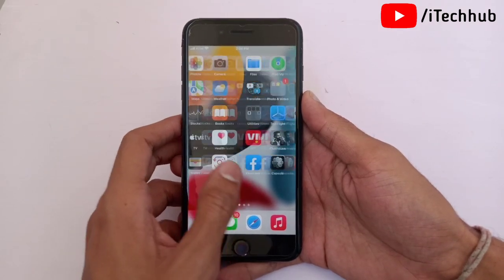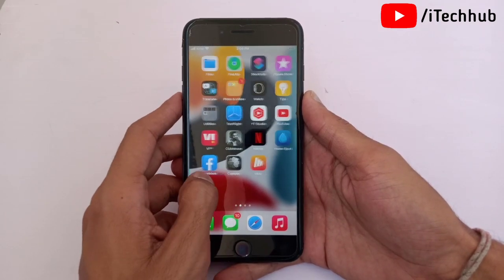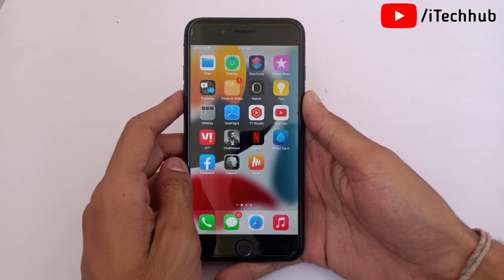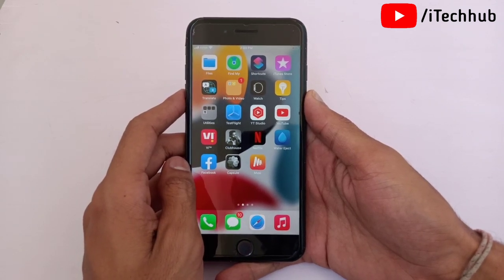Hello guys, welcome back to my YouTube channel, my name is Throvin. In this video I will show you iOS 15.4 on iPhone 7 and 7 Plus — including a review of the size, features, and bug fixes.